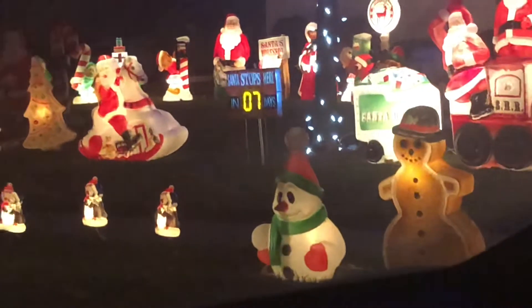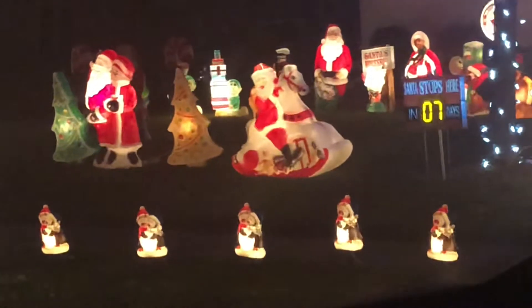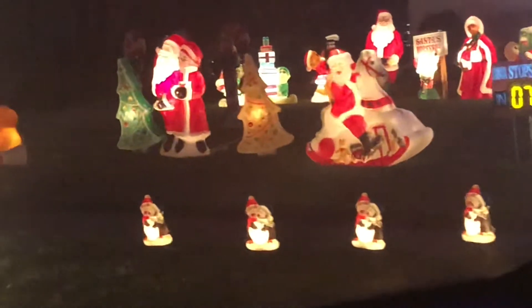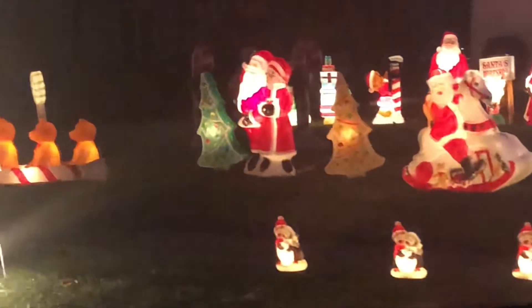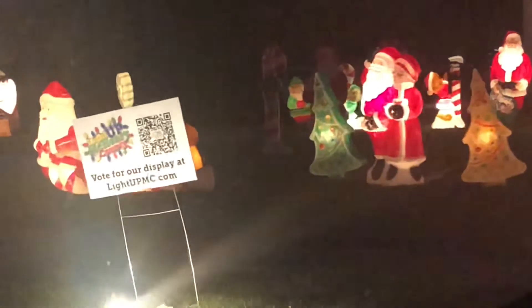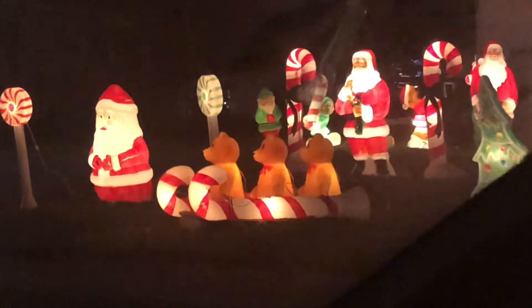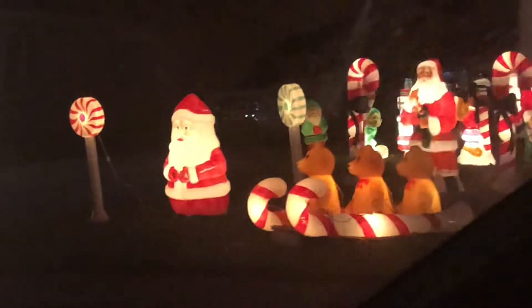And an old snowman. Some little baby Chilly Willys. It's a house. You like it, Jimmy? He made a sled out of the candy canes. There's a big Santa.